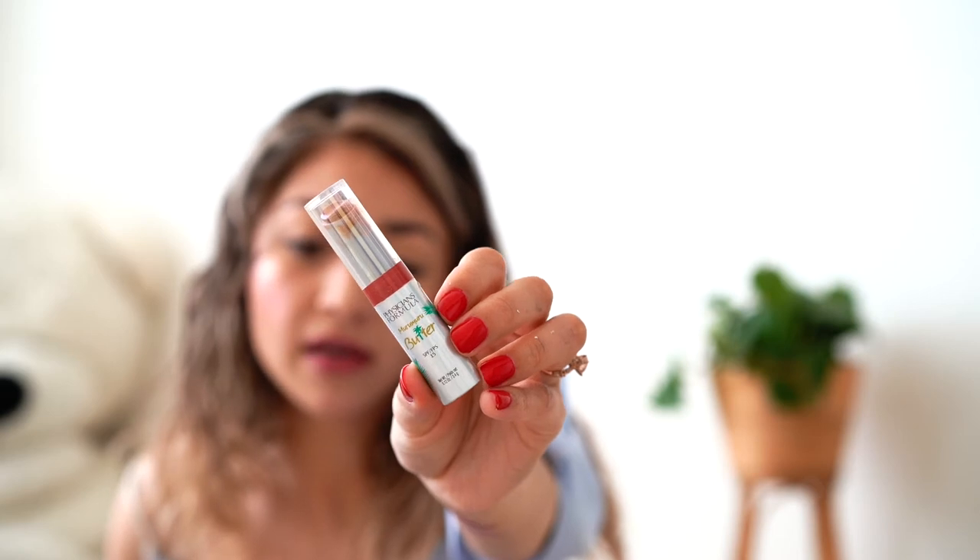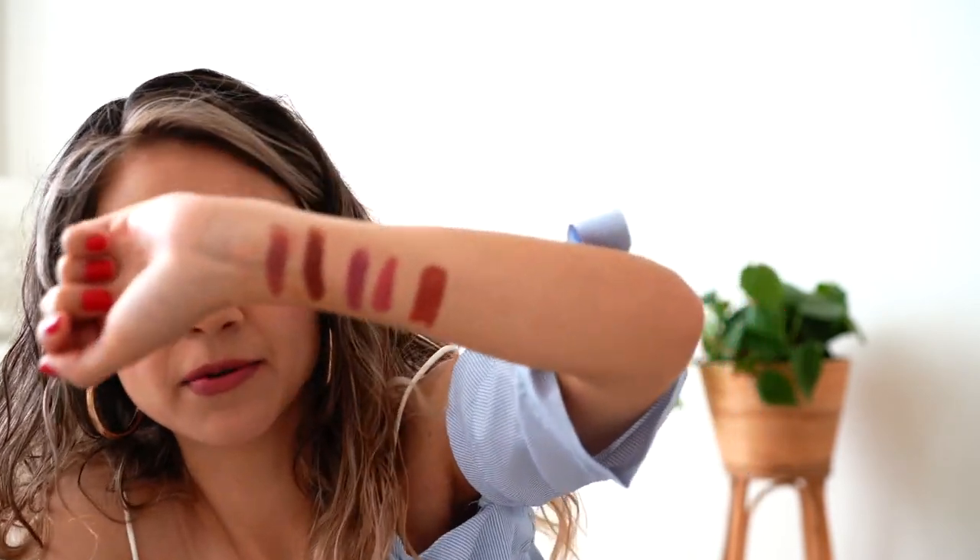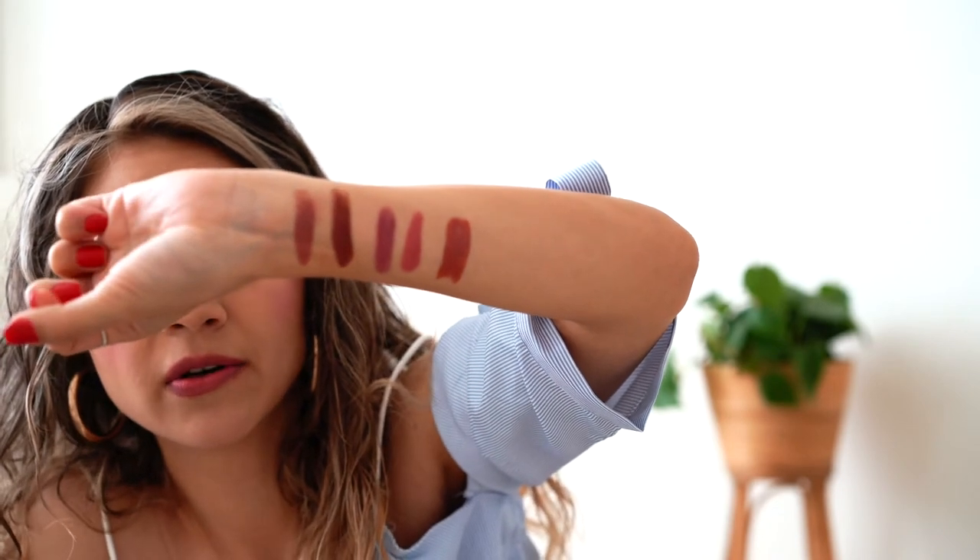The last one I want to share with you guys is from Physicians Formula, and I got this one at Target for around six to eight dollars. This is in the shade Brazilian Nut — it's kind of a brown color with reddish-brownish tones. This one also has SPF 15, so it would be perfect for summer and spring, but it's actually perfect for all year just because it'll protect your lips from the sun and UV rays. It's super comfy with a glossy finish and it won't dry out your lips.